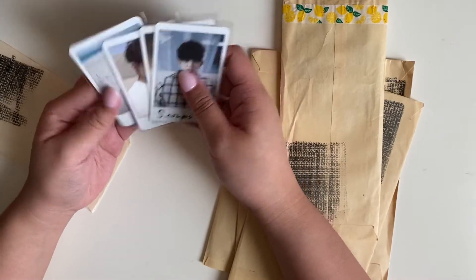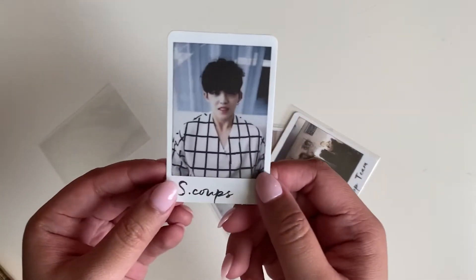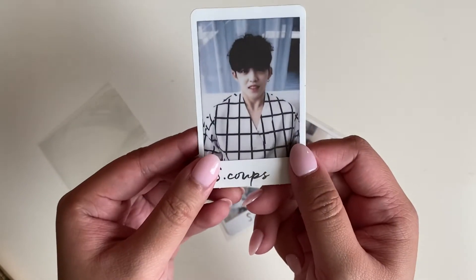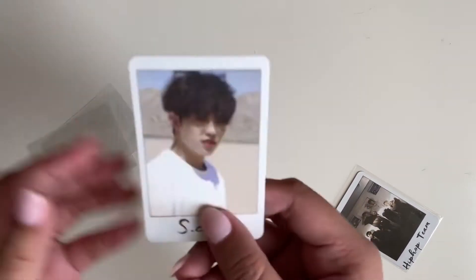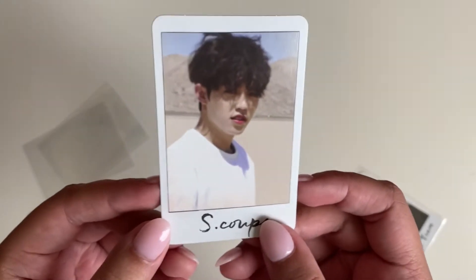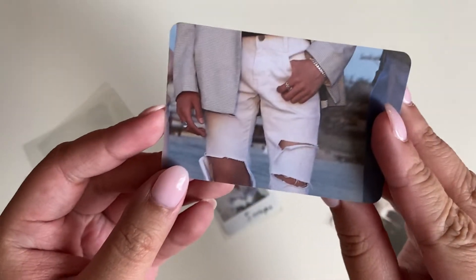Oh cute — so these are the AL1 photo cards, this is the first one. And then Mingyu is on the back. Oh I'm so excited for these! Then I have this one — it looks a little blurry, hopefully it's not.